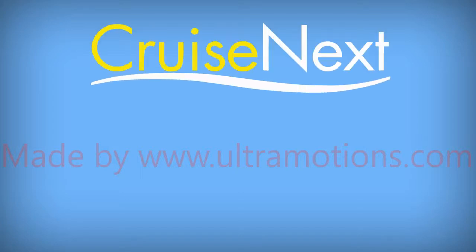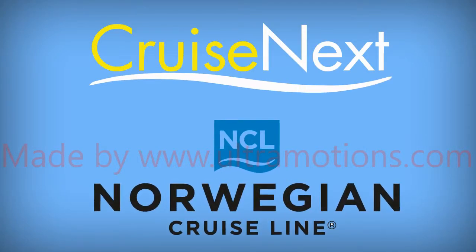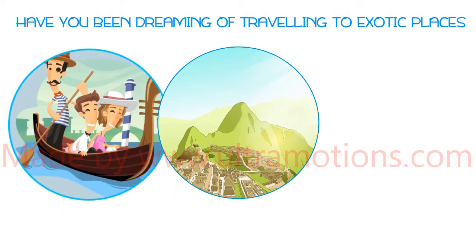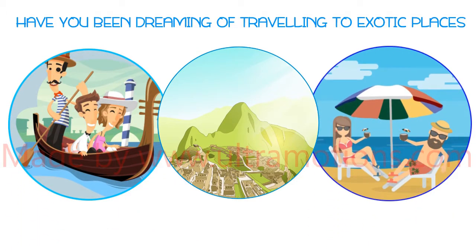Hello there, it's the Cruise Next team here with Norwegian Cruise Line. Have you been dreaming of traveling to exotic places like Machu Picchu of Peru, or taking a gondola ride in Old Town Venice, or maybe relaxing on sunny beaches in Southeast Asia is your cup of tea?